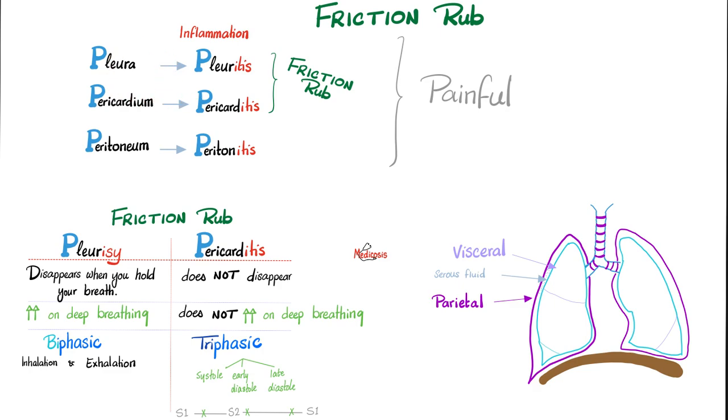Both of these organs — the pleura and pericardium — are in the chest, and both patients are complaining of chest pain. How would you differentiate between the friction rub of pleurisy and the friction rub of pericarditis? First, ask the patient to hold his breath. The pleurisy friction rub will disappear — you will no longer hear it — because the inflamed pleura stopped moving. However, your heart is still beating even when you hold your breath, so the friction rub of pericarditis will not disappear.